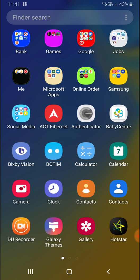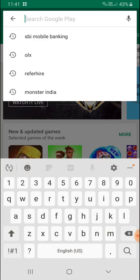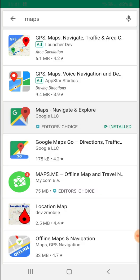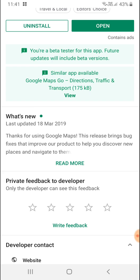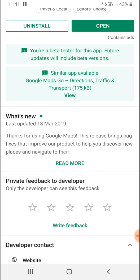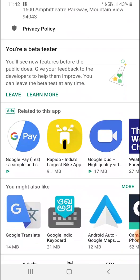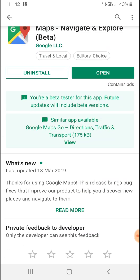Before we start, we'll go to the Play Store and check the version I have. I'm going to the Play Store and tapping on Google Maps — you can also type 'maps' to find it. Click on 'Read More' and scroll down; you will see the version is 10.12.1. I'm also a beta tester, so whatever new features are released by Google, beta testers get access first — and after a few weeks or a month it will be released to all normal users.